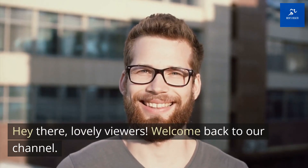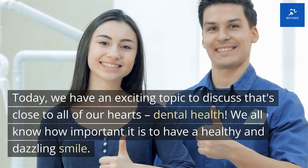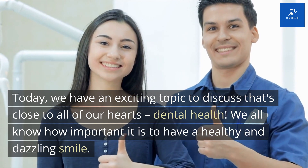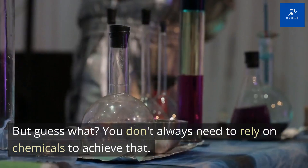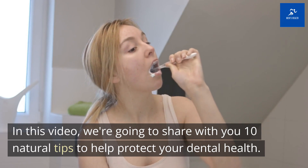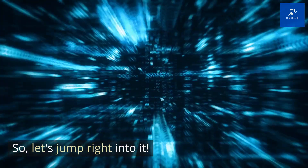Hey there, lovely viewers. Welcome back to our channel. Today, we have an exciting topic to discuss that's close to all of our hearts: dental health. We all know how important it is to have a healthy and dazzling smile. But guess what? You don't always need to rely on chemicals to achieve that. In this video, we're going to share with you 10 natural tips to help protect your dental health. So, let's jump right into it.